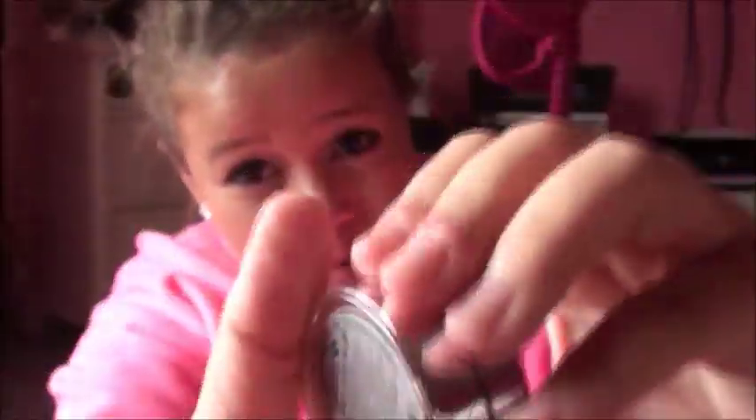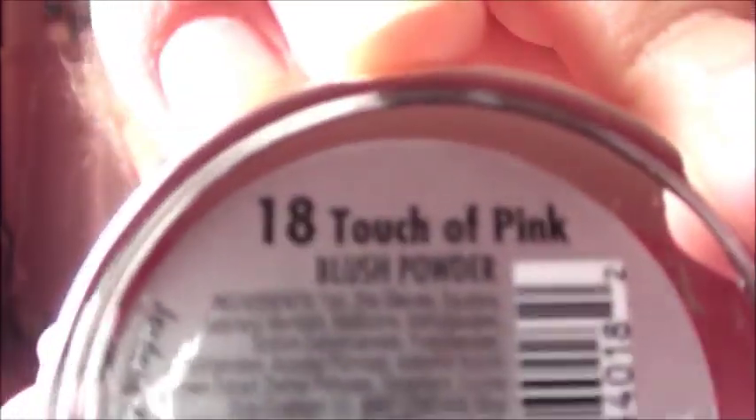For makeup I got some stuff from Jordana Cosmetics. I got this blush and it's a really pretty coral-ish color — it's in Touch of Pink. Then I got this nail polish, it's like a teal-ish color — it's in Boy Oh Boy.